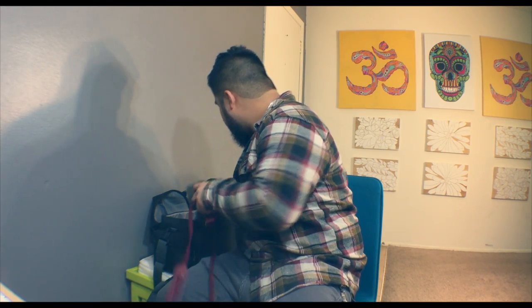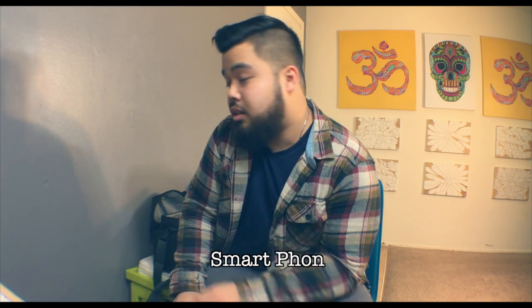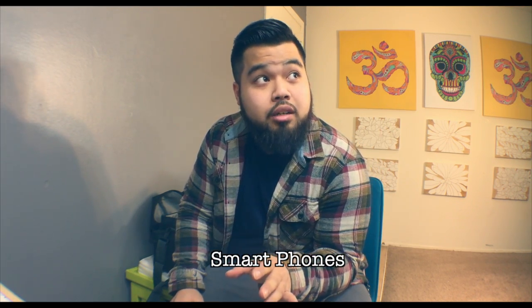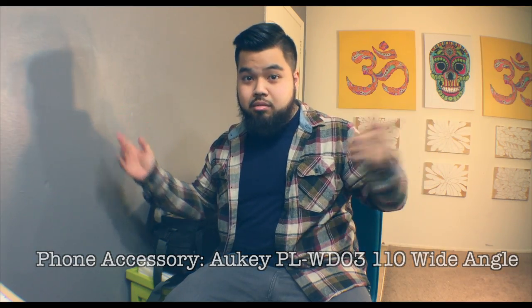That takes care of most of the camera equipment. One other thing I want to mention — when we do video out and about, one of the best tools we have is our phones. Surprisingly, phones can take great videos and a lot of content is shot from them, so definitely don't sleep on your phone. One thing you can use to increase its effectiveness is a wide angle lens — it's on the phone right now and you can tell the difference.